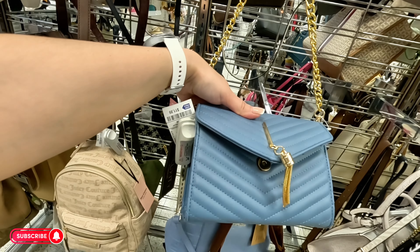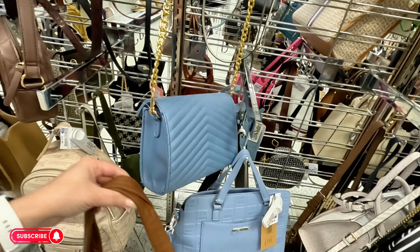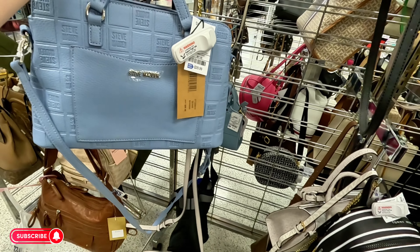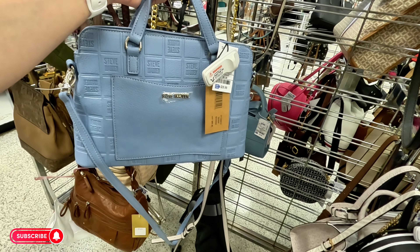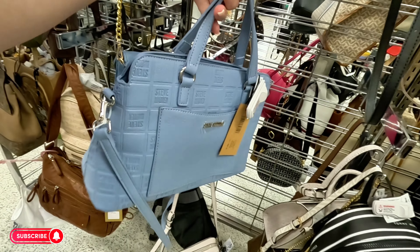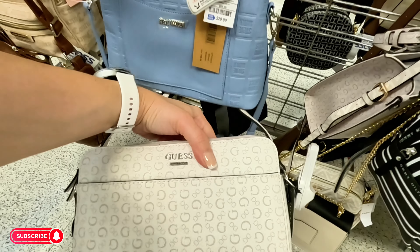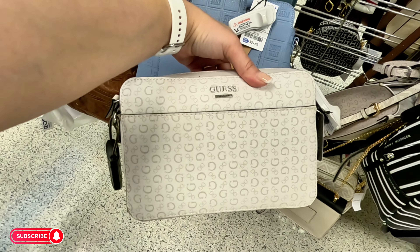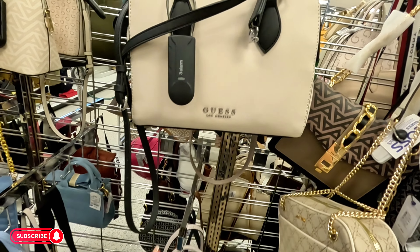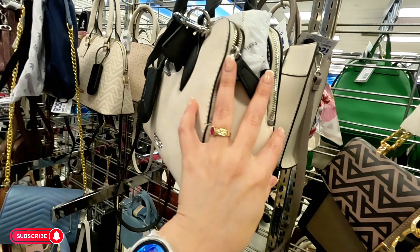Another little crossbody for $12. Look at this blue Steve Madden — I like this blue — $30, crossbody and shoulder strap, original $88. I love the blue color. Down here we have a Guess crossbody for $30. They have a lot of Guess. This Guess cream and black is $42.99.